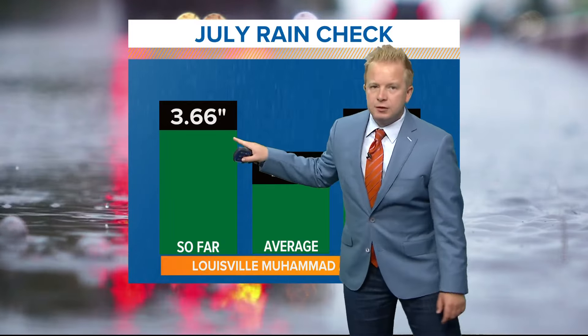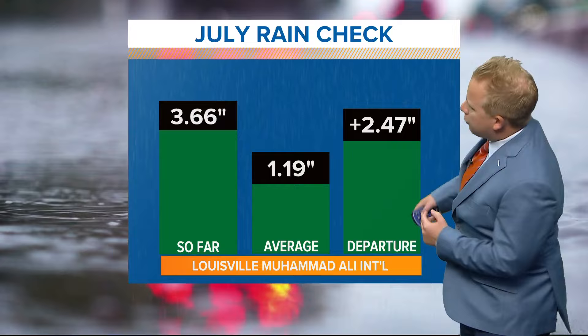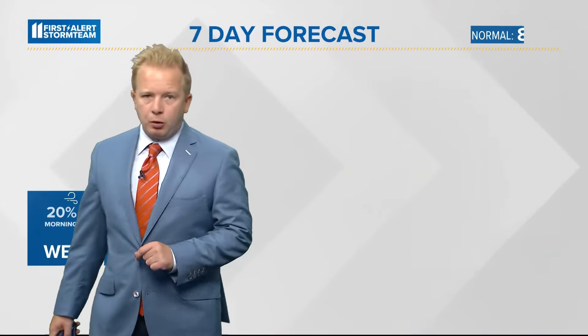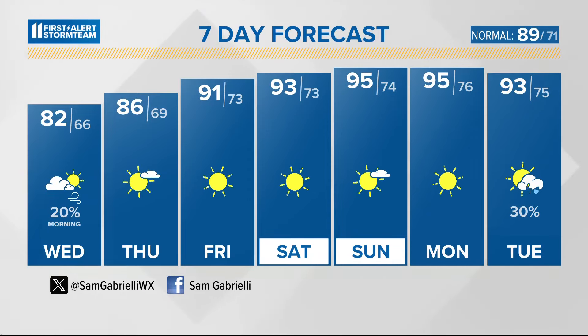Keep in mind, yesterday's rainfall added even more July rain — just 10 days into the month, we're actually sitting at a whopping 2.47 inches above normal month to date. So we've seen quite a bit of it, and we're going to be seeing a break from the rain, which is good news. Thursday through the weekend and even into Monday, periods of sunshine with temperatures soaring into the middle 90s.